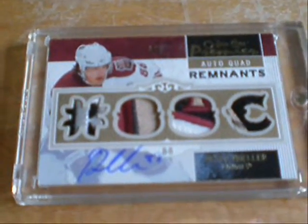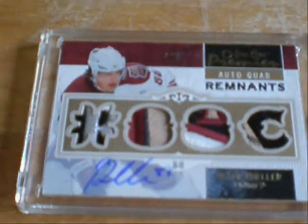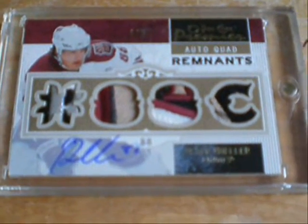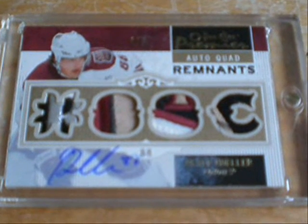Just thought I'd show that off. I know a certain someone in my area who will die when they see this actual card. I guess that's about it.